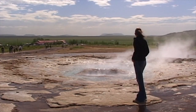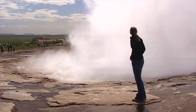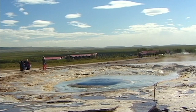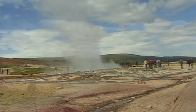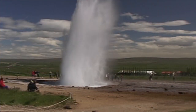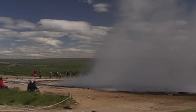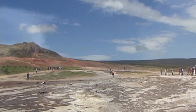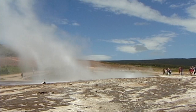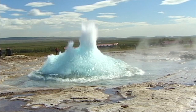The first signs of an imminent eruption are indicated by small ripples in the water that grow increasingly active. Soon, a 30-meter-high jet of water shoots up into the sky — an amazing fountain of steam and boiling water. The earth spits out water from within. The geysers along the Havita valley have become a national symbol of this active volcanic island.